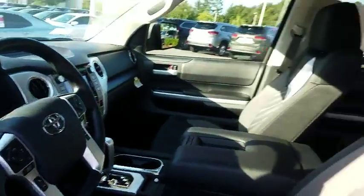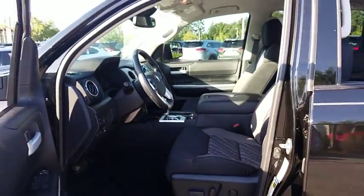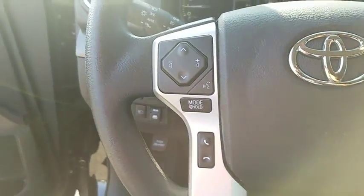Here are some of this vehicle's great options: dual airbags, power steering, four-wheel disc brakes, center armrest, CD player, electronic stability control, power windows, rear window defroster, fog light, trip computer, brake assist, tachometer.